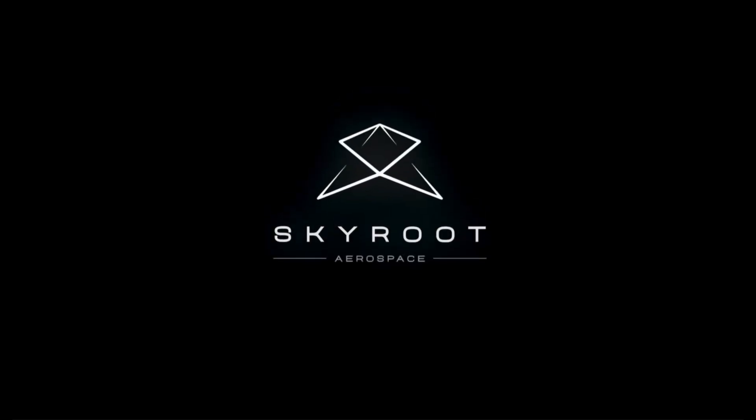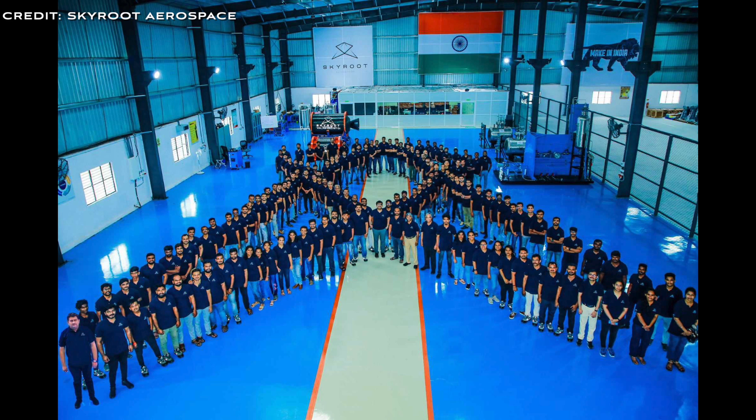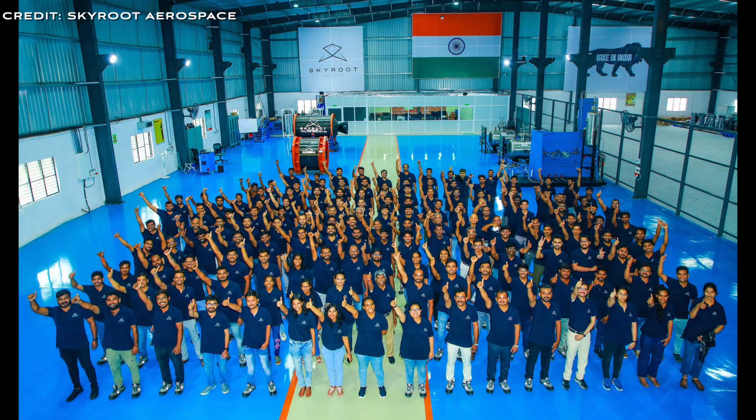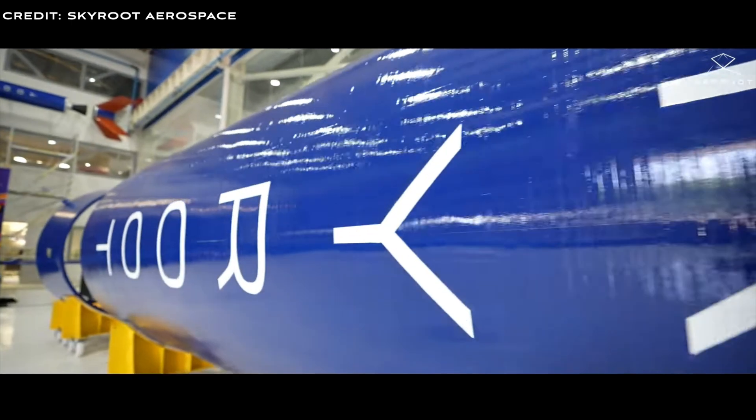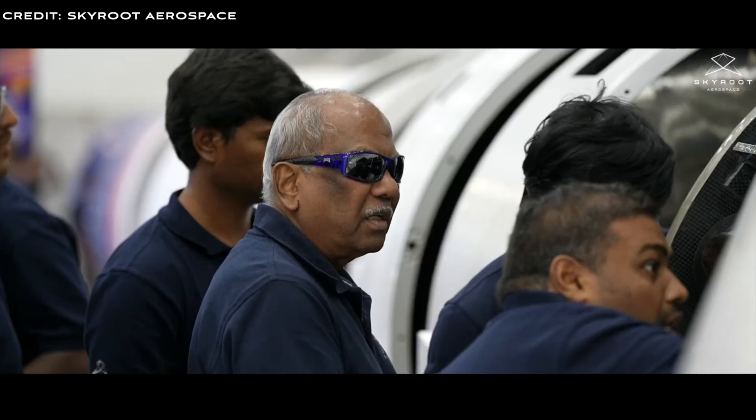Skyroot Aerospace is an emerging player in the Indian space sector, aiming to transform space travel by making it more affordable, reliable, and frequent. Established in 2018 and based in Hyderabad, Skyroot is set to become India's first private company to venture into space.